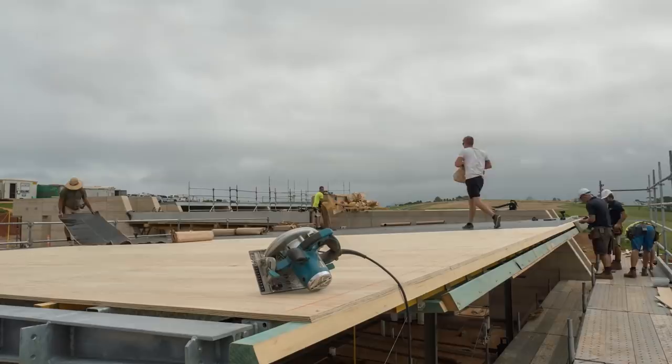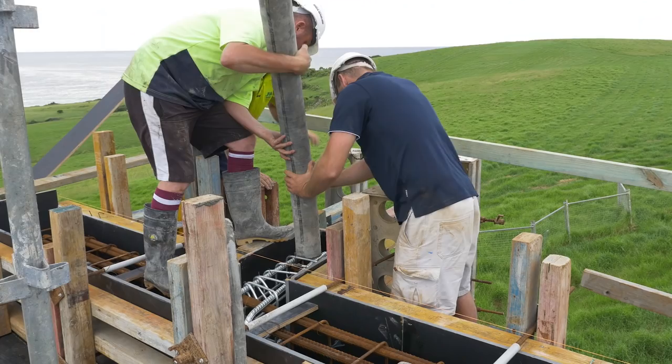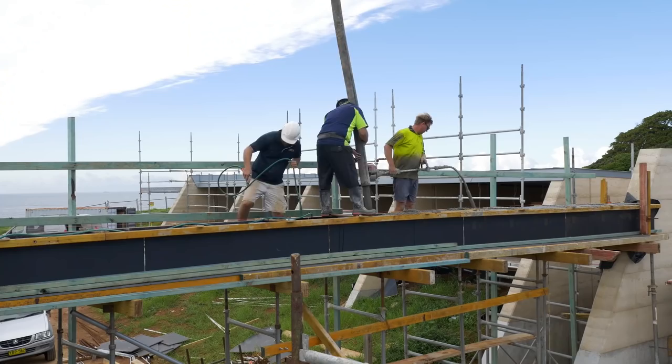Behind me we've got formed up quite a significant concrete beam and column setup. It's probably one of the most difficult pours that we've had to date. We've got glazing sections coming off it, we've got the roof being supported by it, and we've got it tied and braced. We've been working on it for probably about three weeks.